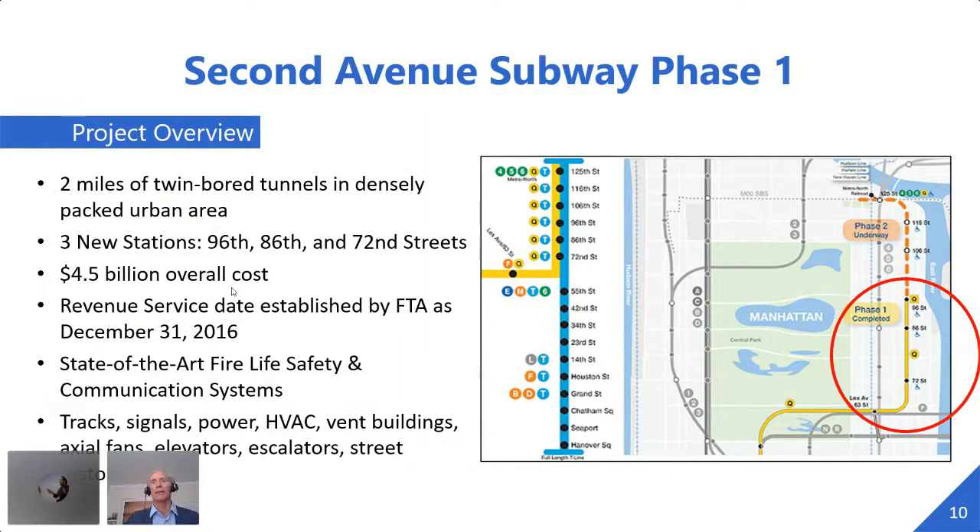It's important to recognize how difficult the assignment PMA was given was. Like any underground subway line, it involved state-of-the-art fire safety systems and communication systems that had to interact with all the other elements of the project, including elevators, escalators, vent buildings, and big exhaust fans. New for New York City was having an HVAC system in a subway — not something I think will expand to the whole system, but it's nice to have.